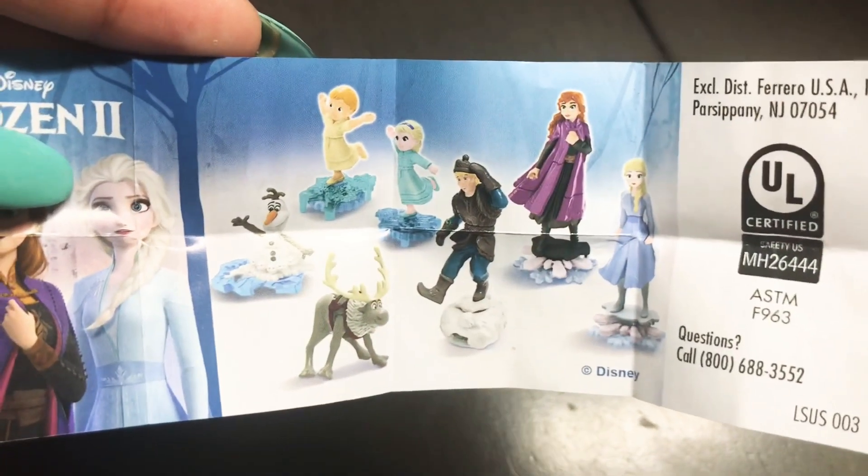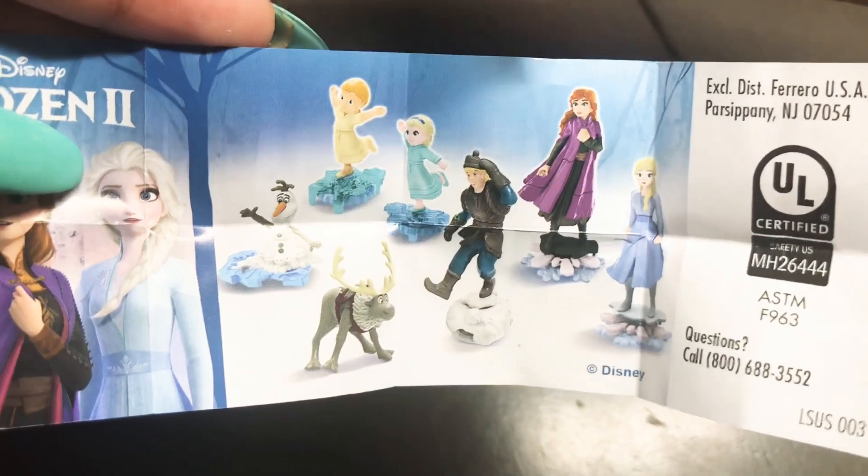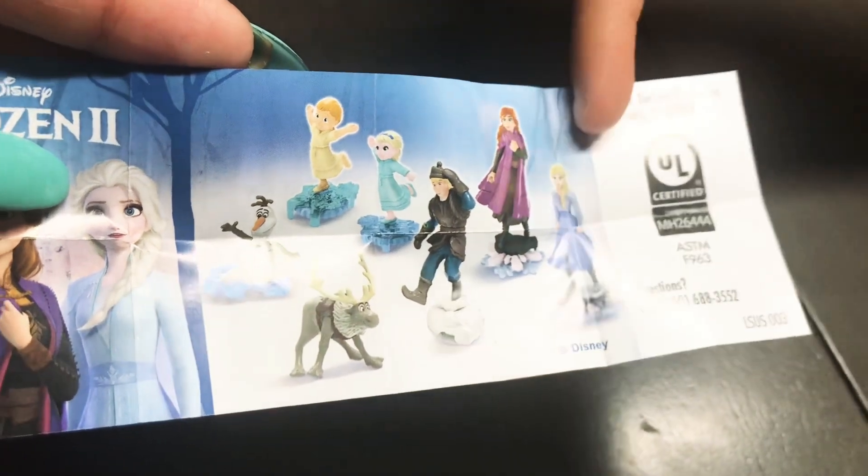We need Olaf. We need Little Elsa. Little Elsa. Big Anna. And Big Elsa.